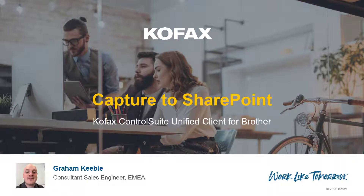Hello and welcome to this video in which I'll be outlining the benefits of capture workflows with COFAX Control Suite and the unified client for Brother. My name is Graham Keeble, a Consultant Sales Engineer with COFAX in EMEA.